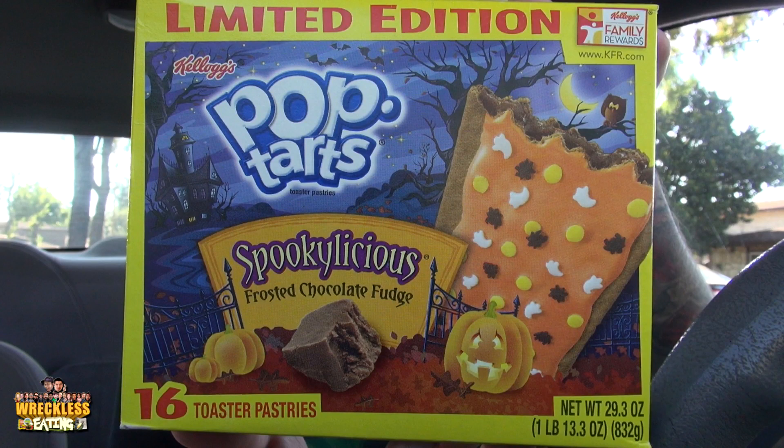I've never seen this one before, actually — I think I've heard of it, but I've never physically seen it in my presence. This is Pop-Tarts Spooky-licious Frosted Chocolate Fudge. I think it's going to be really good. This is the first time I've seen Pop-Tarts go this far — this is the most extreme gimmick I think I've ever seen them go for, because usually it's not this blatant.